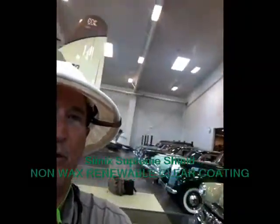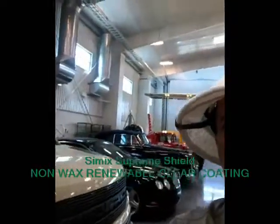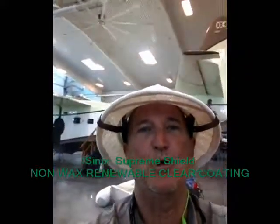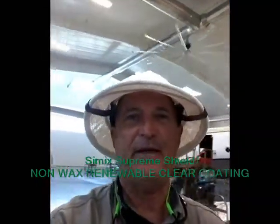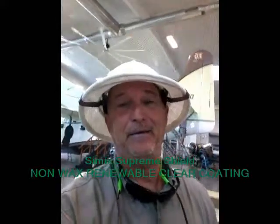They want to clean it up. And of course they have a host of other really nice cars here. We're not lacking in killer cars. That Cimex Non-Wax Renewable Clear Coating — non-wax, that's the big key to it. This is the best technology going on the planet. Been using it for 12 years exclusively on all my customers and all their cars.